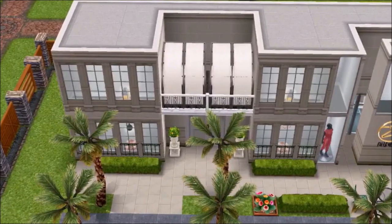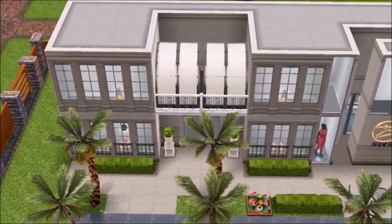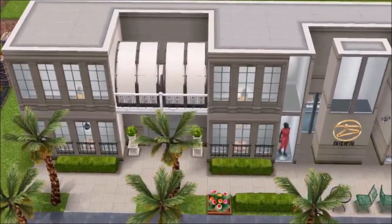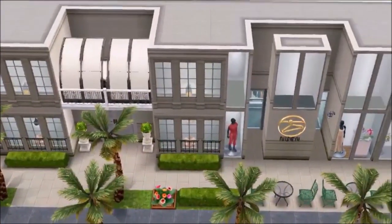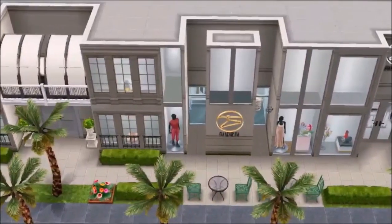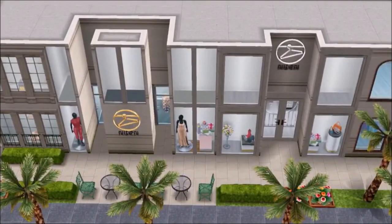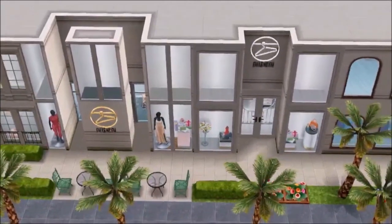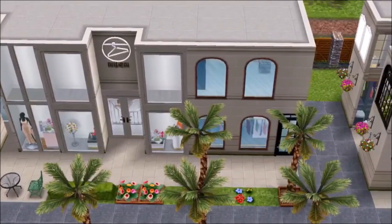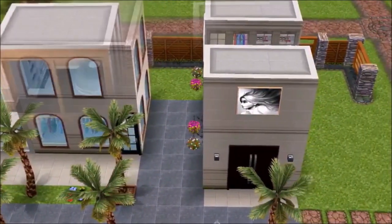Hey everyone, welcome back to Chic Sims. Today we're back in Beverly Hills at Rodeo Drive, and I thought it would be a perfect time to do a shopping themed video because the holiday season is literally right around the corner and a lot of people will be doing shopping for the holidays, whichever holiday you celebrate.